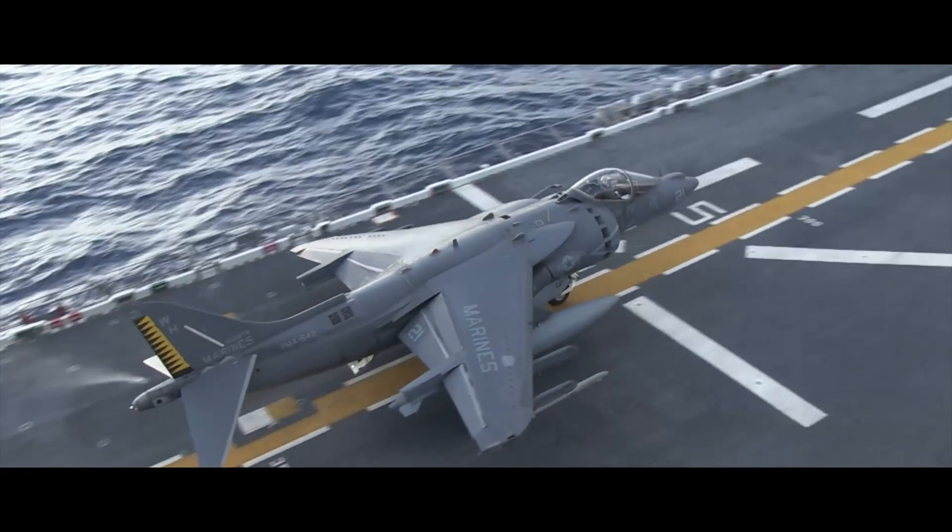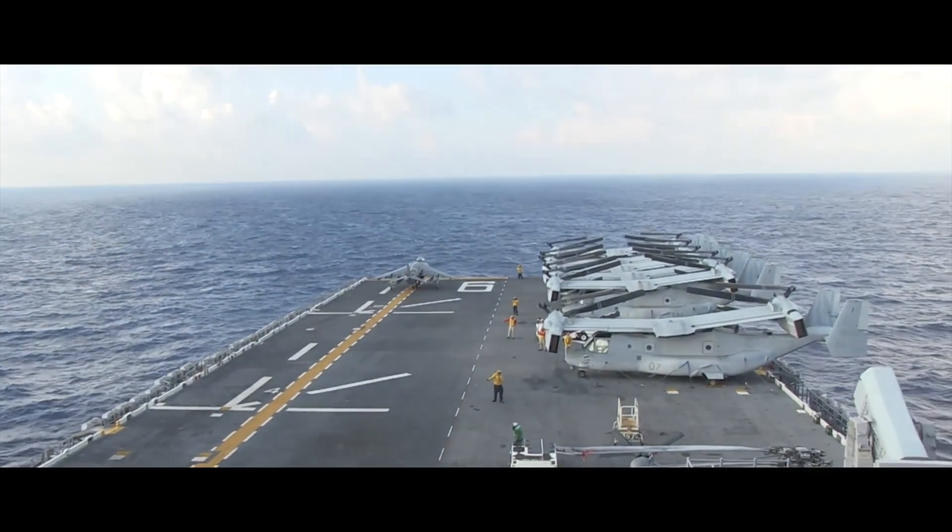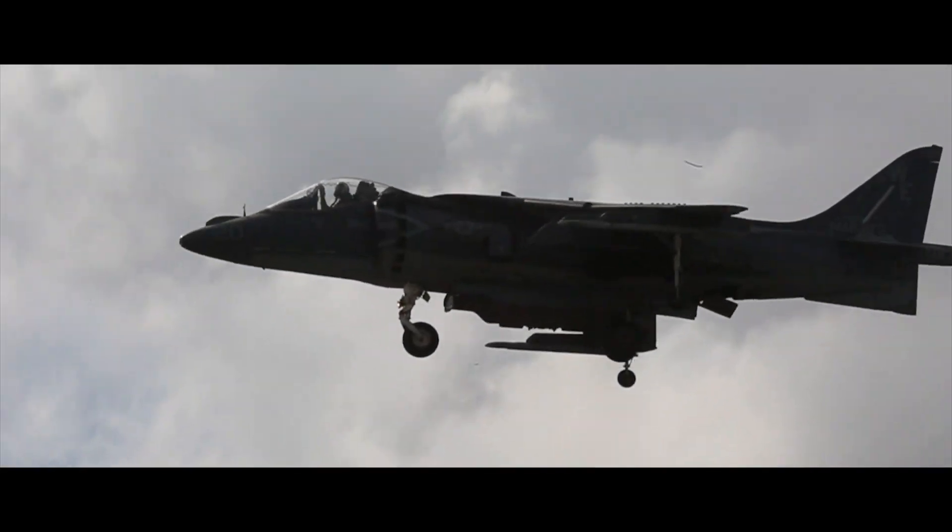We train hard to be the best, so that we can do the job whenever it's the hardest. Operating aircraft for the Harrier — any climb or play — and this squadron did that. They did that in three different geographic combat commands.